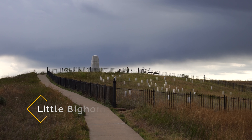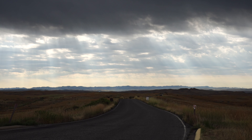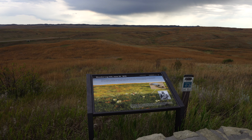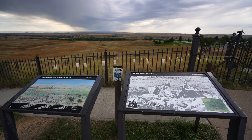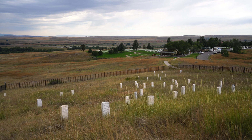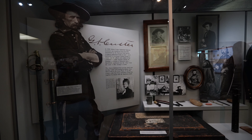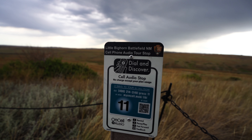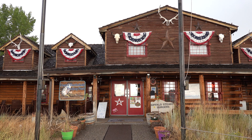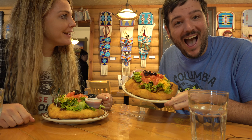My next recommendation is Little Bighorn Battlefield National Monument. If you're into history, you definitely need to make the drive one hour east of Billings to Little Bighorn Battlefield National Monument. This is where the Battle of Little Bighorn happened in 1876, and the property now includes memorials to both the cavalry and the Native American soldiers lost in the battle. There are exhibits in the gift shop, a video you can watch, and an audio tour to visit important sites from the battle. Also note that when you leave, there's a trading post right across the street with some of the best Indian fry bread I've ever had — I highly recommend stopping there before heading back to Billings.